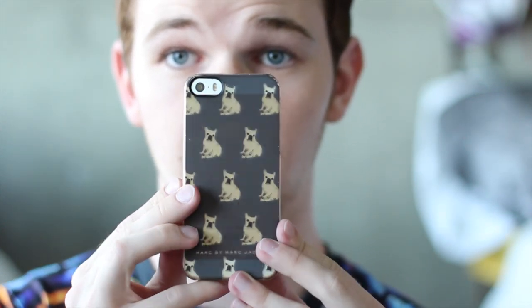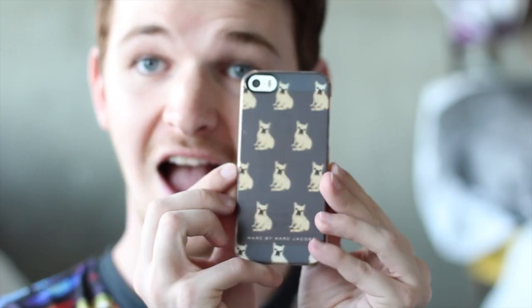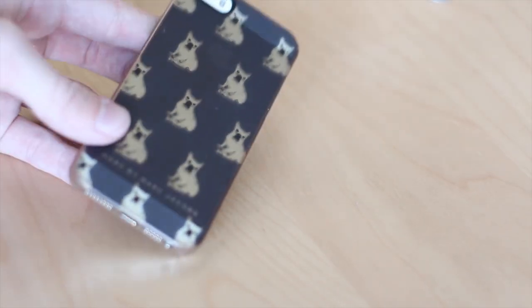This phone case is insane and I have been absolutely loving it this month. It is my Marc by Marc Jacobs Bulldog — or French Bulldog — phone case. If you guys did not know, I am obsessed with French Bulldogs. I even have a French Bulldog pillow! This phone case is just absolutely amazing with the little French Bulldogs on it, and I love Marc Jacobs, so it was just a perfect fit. I'm also obsessed with the navy, sort of cornflower blue background the bulldogs are on — it's just a fun color.